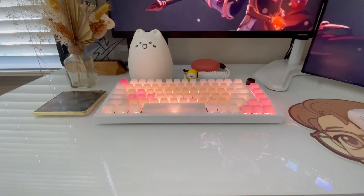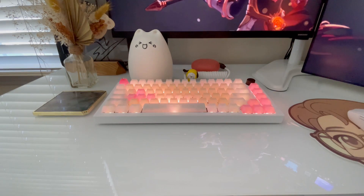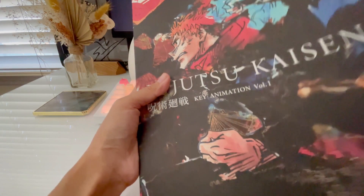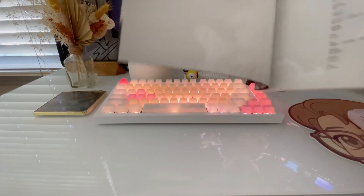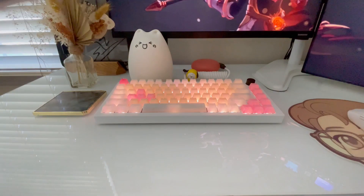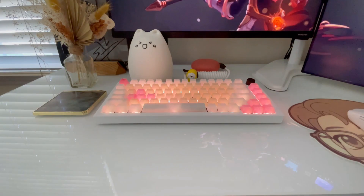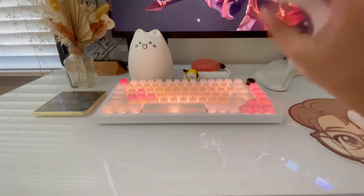These next couple of books are from a very current anime — the Jujutsu Kaisen Key Animation Volumes 1 and 2. I got these from Kinokuniya, and wow, these are worth every penny. Volume 1 has episodes 1 to 13, and Volume 2 has the rest of the first season, episodes 14 to 24. The covers are such nice quality — Volume 1 with Yuji and Sukuna, and Volume 2 with Gojo and Megumi. I would legit frame these covers.